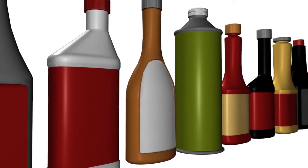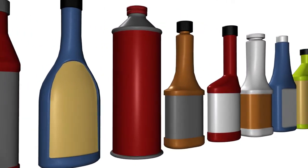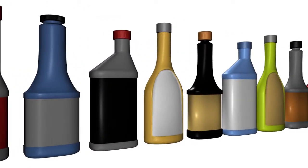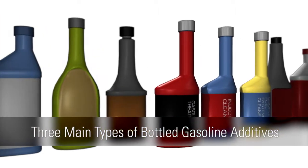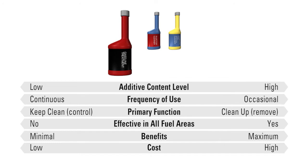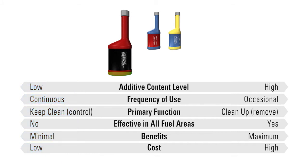Now that you know how low quality gasoline promotes deposits that affect engine performance and the importance of additives for a clean engine, what products should you consider? Let's explore the three main types of bottled gasoline additives. The first type, gasoline treatments, is a basic additive often recommended for use each time consumers fill their tank as part of a regular maintenance program. The active chemistries in these bottles tend to be at low doses but adequate for keeping fuel injectors and intake valves clean with continuous use.